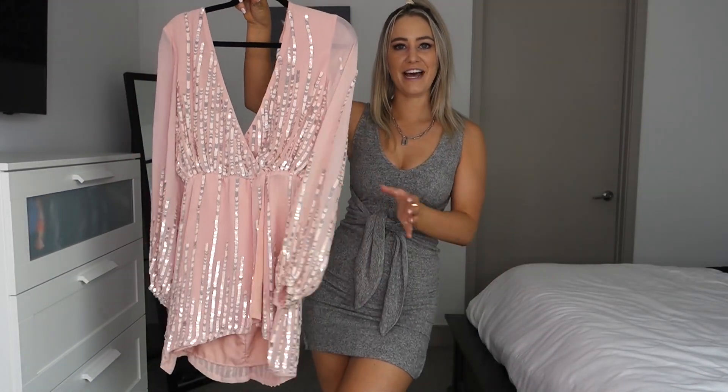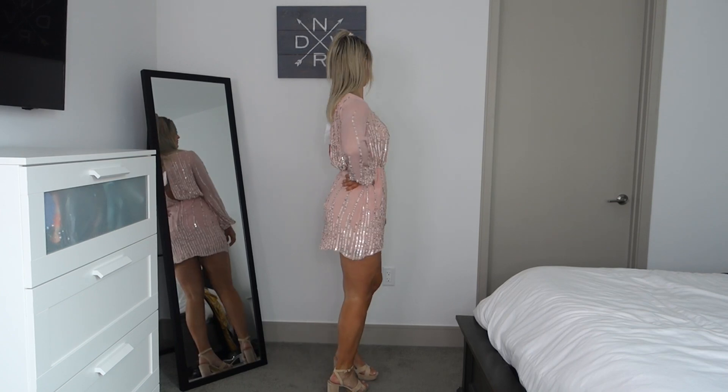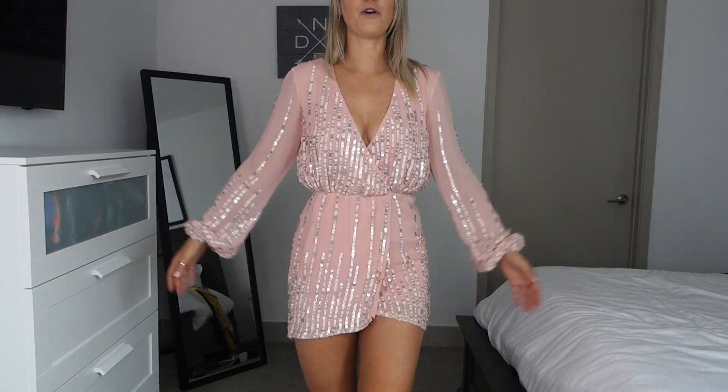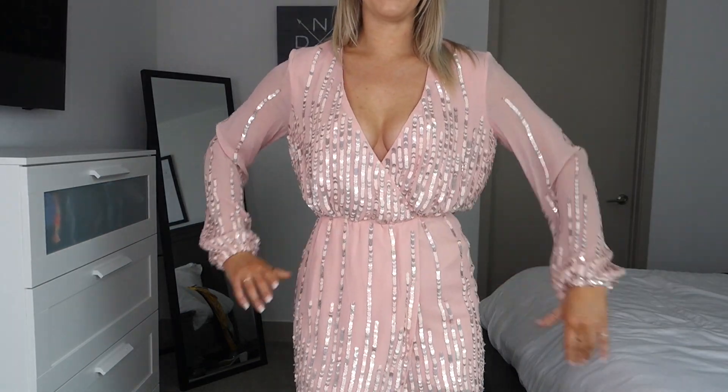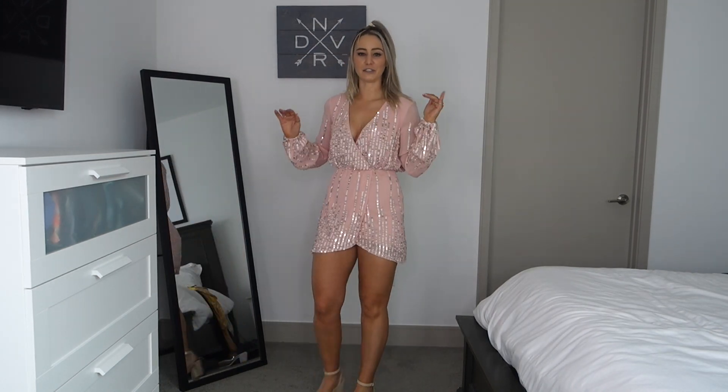The next thing from Revolve is this pink sequin dress, also in a size small. This was supposed to be my New Year's Eve dress but I won't be leaving the apartment, so I haven't taken the tag off yet. It's definitely a pricey dress but I think it is gorgeous — super flattering, comes in right at your waist, has long sleeves that are not too tight. I paired it with nude suede strappy heels from Lulu's that I've had for years.